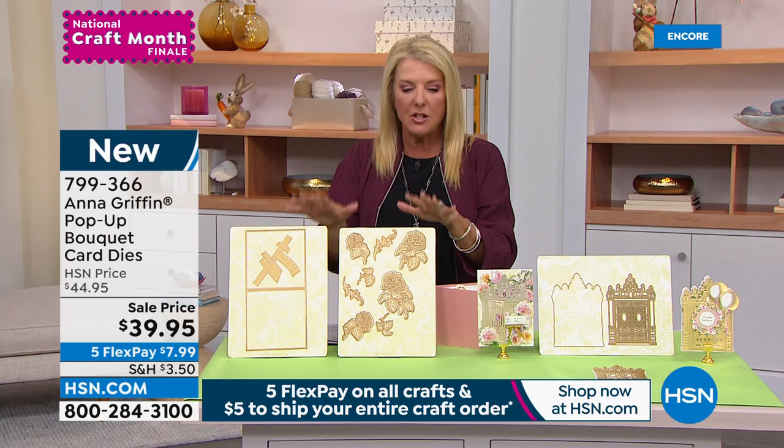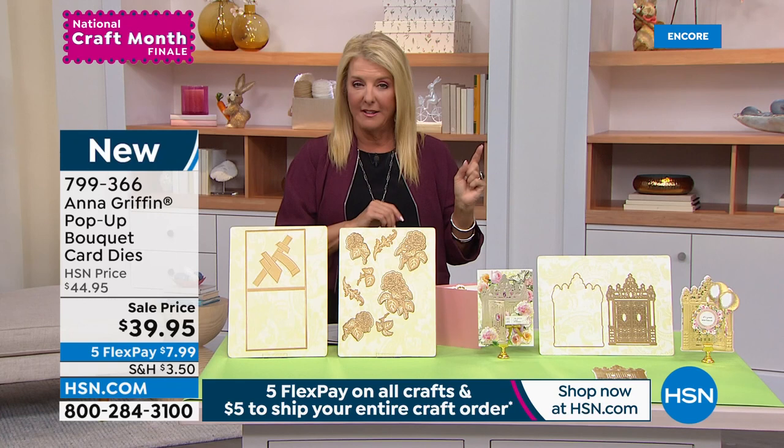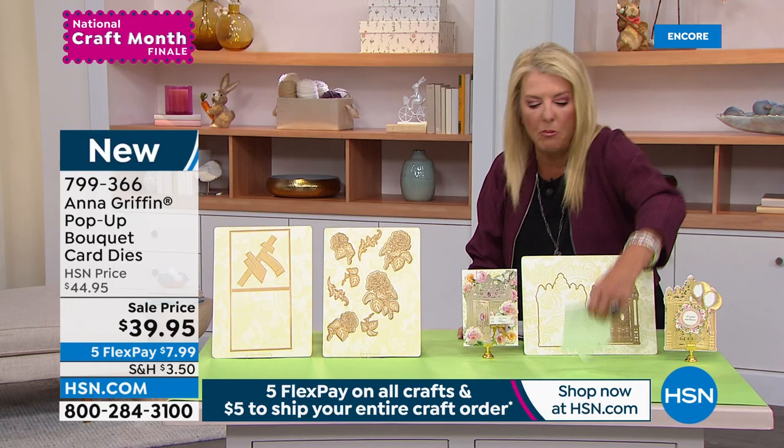This is new — it's on sale at $39.95. Remember, we have five flex pay and five dollars to fill your entire cart today on shipping. You only pay one five-dollar bill all day. After you spend five bucks on shipping, everything else in crafting ships free. That's one little preview of something coming up.